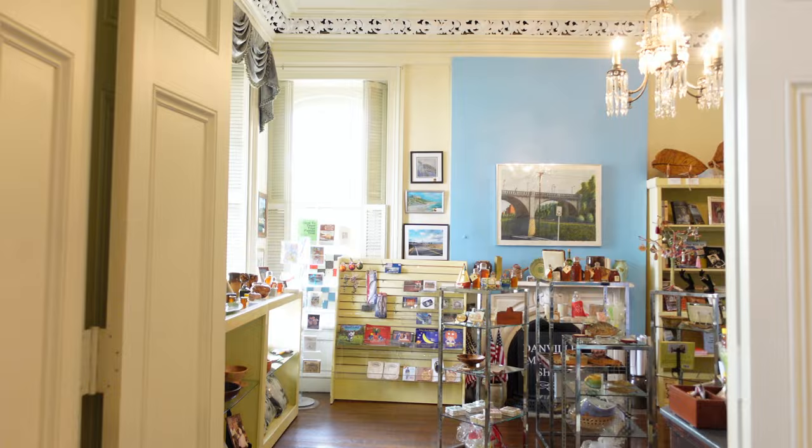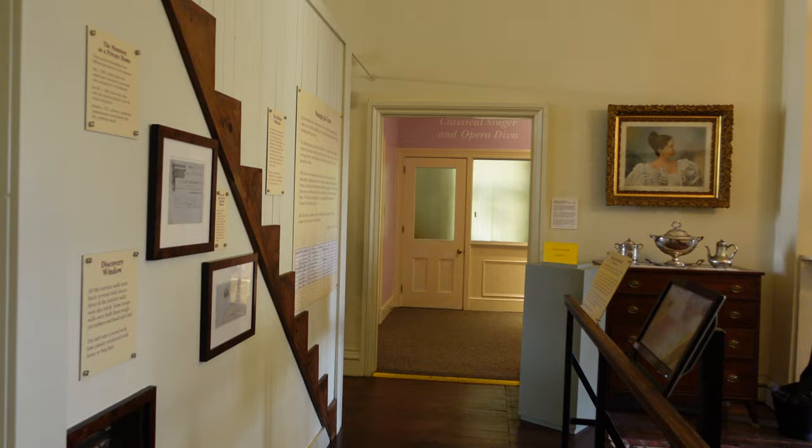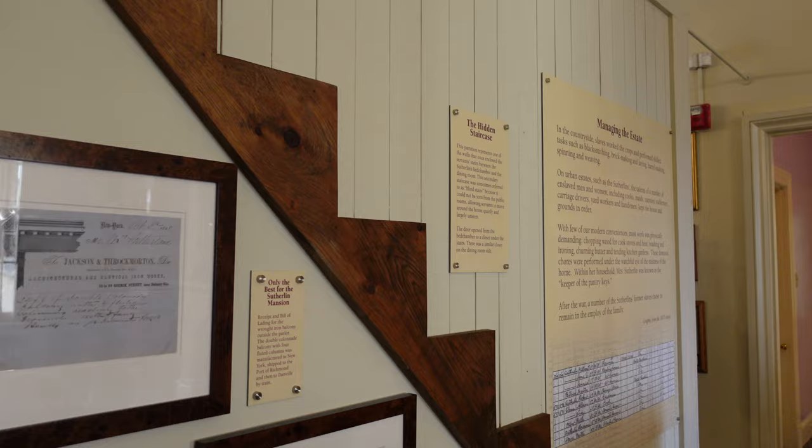This has been converted into a gift shop. Right here was a hidden stairway. While Davis was here for that week, he had armed guards up at the cupola on top, and if any Union soldiers were to approach, they would send word to Jeff Davis and he would sneak out of his bedroom downstairs down these private stairs and make a run for it.